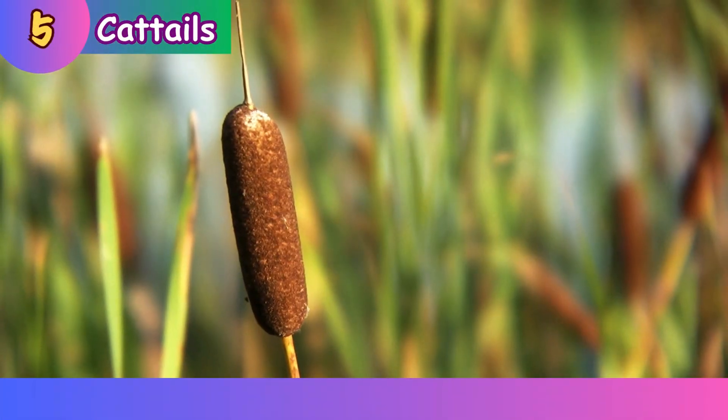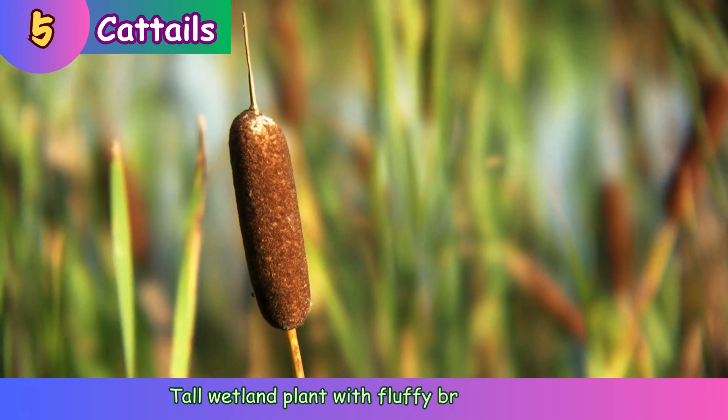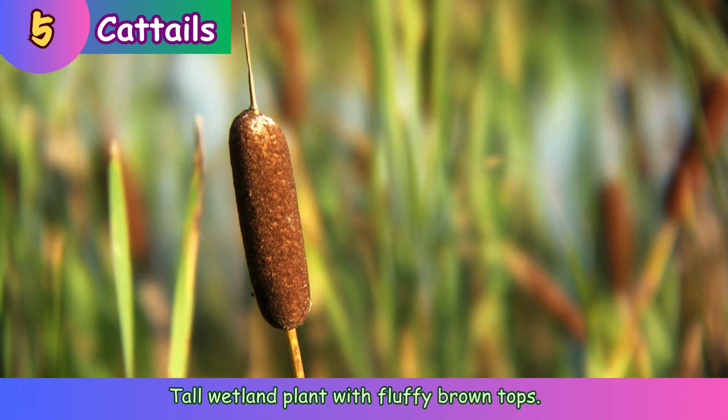Cattails. Tall wetland plant with fluffy brown tops.